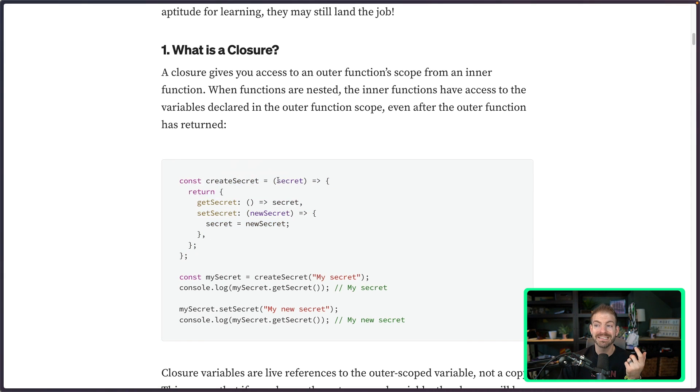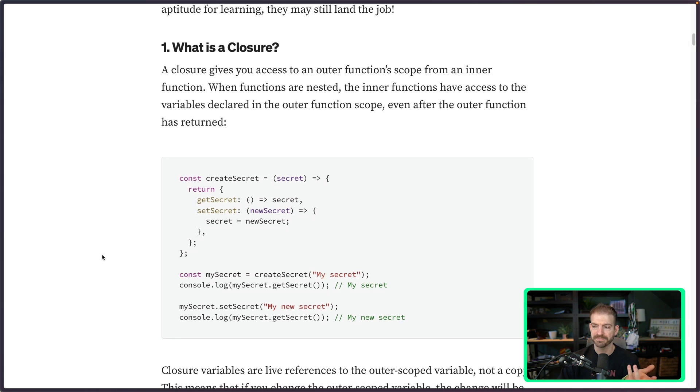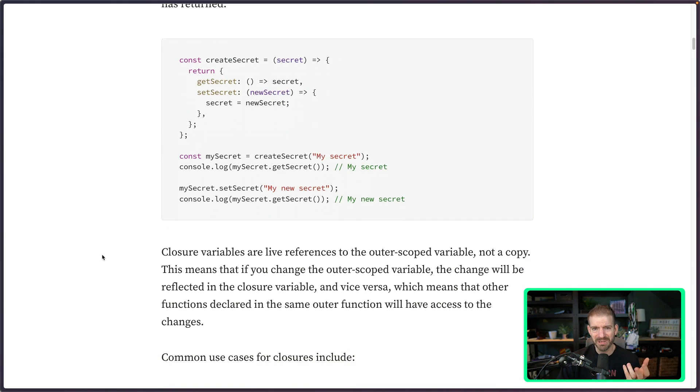We have a function called createSecret. It takes a parameter of secret and returns an object with two functions — a getter and a setter for that secret. The key to closures is that these inner functions that are returned still have access to the original parameter from the parent scope. So if we call createSecret, we get back a mySecret object and can call its functions like getSecret. One important implication: these variables are live references to the outer scoped variable, not a copy. So if you change that value, it changes the original.